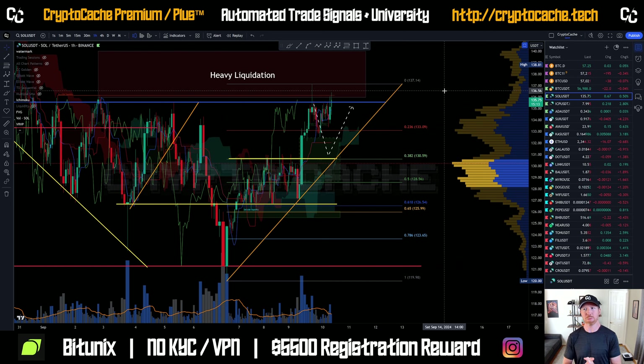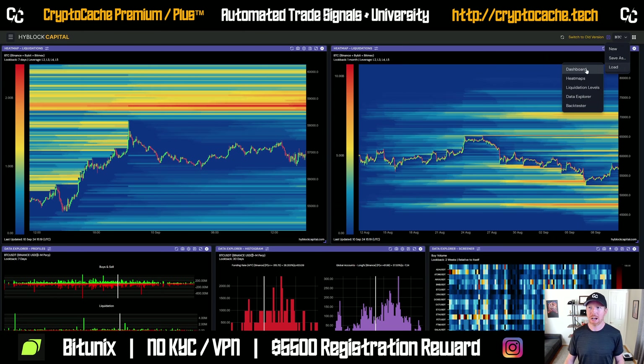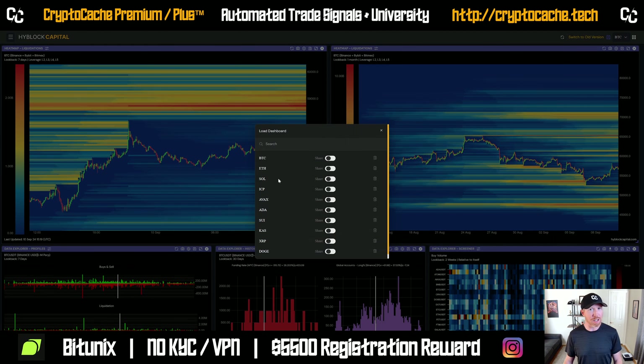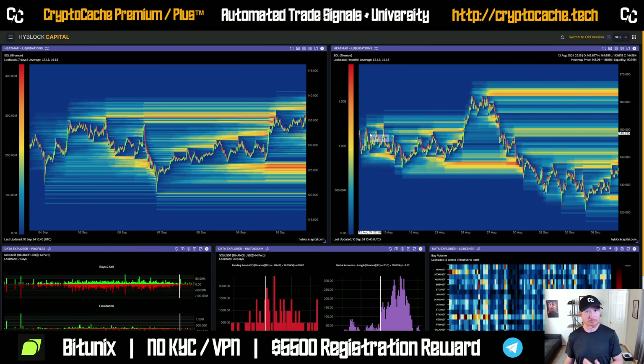Bitcoin hasn't fully broken bullish, but it's really, really trying. I do think we're going to see that $59k to $60k range tested. If so, Solana should continue to break out. Solana is moderately independent of Bitcoin, but also codependent on it too. Most altcoins are like that right now, where you see that pullback with Bitcoin.